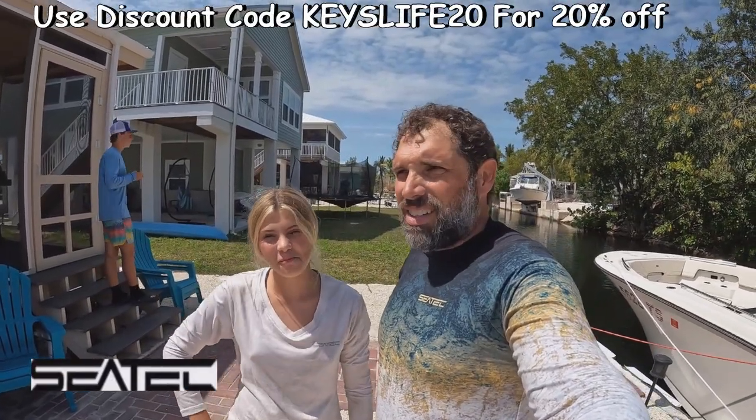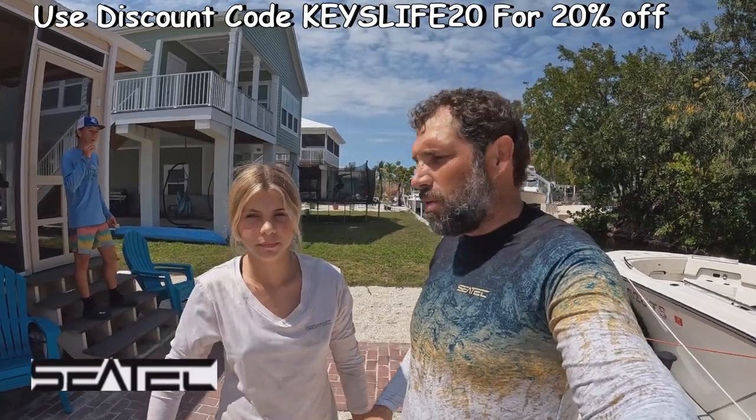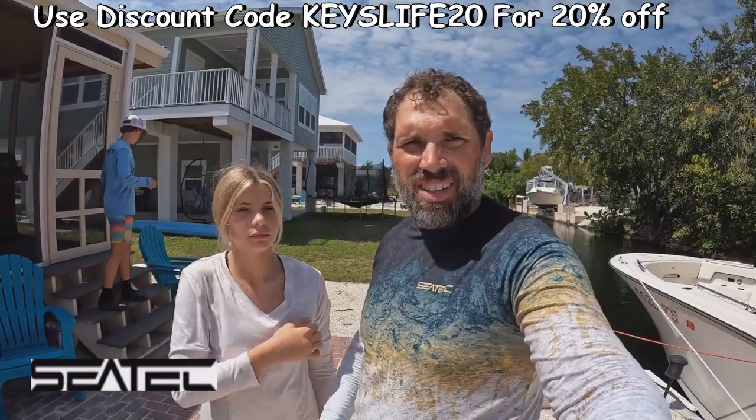Good afternoon everybody. Welcome to Florida Keys Life. I'm Jason, and I'm Regan. Today we're heading out to Looe Key, but before we do that, we're going to be together with Regan here and see these new SeaTex shirts.